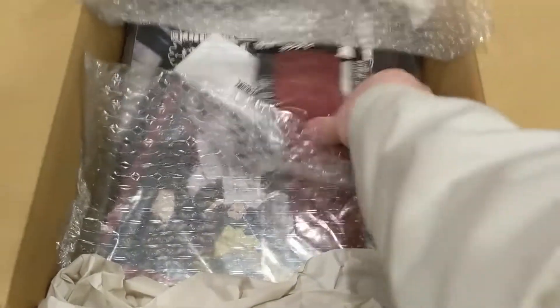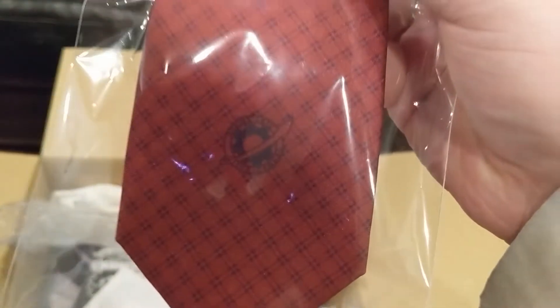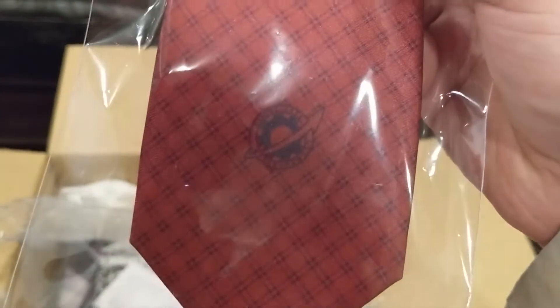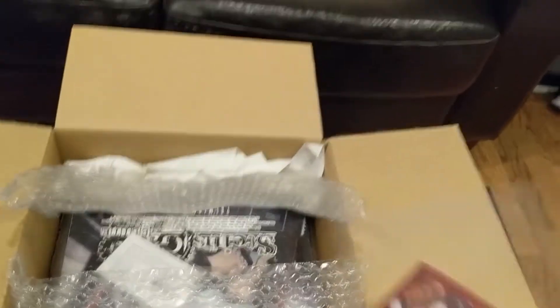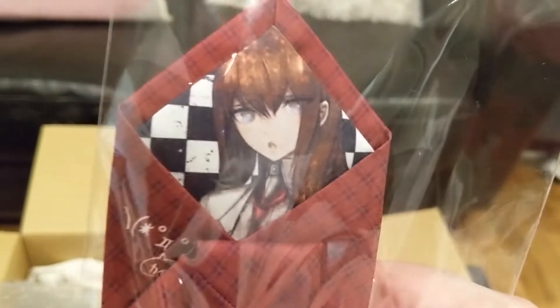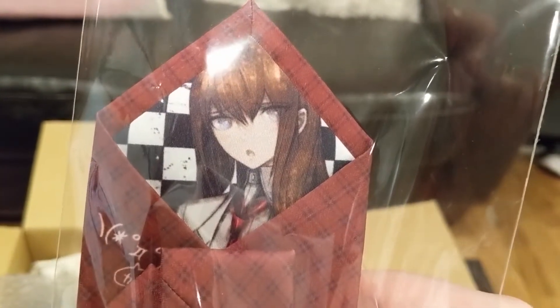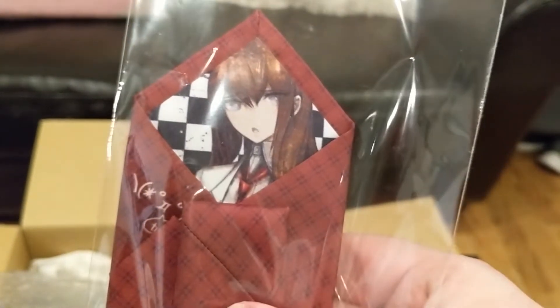It's the Makise Kurisu anniversary tie, with the Future Gadget Laboratory symbol on one side. And on the other side, we have Makise Kurisu and the Kaiba emote. This is pretty cool — very nice.